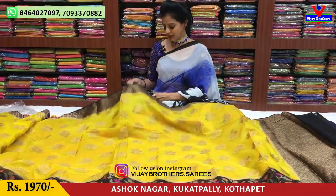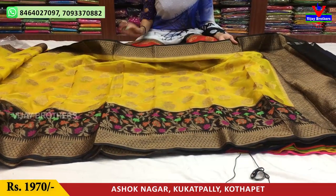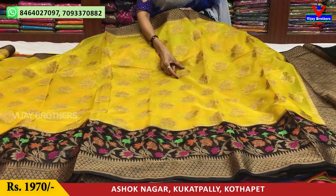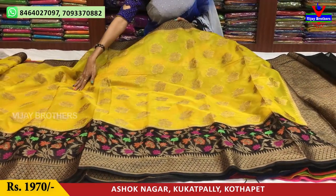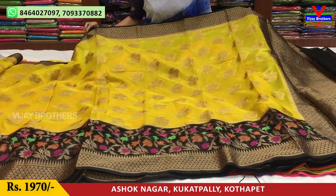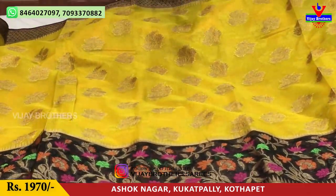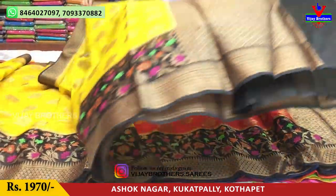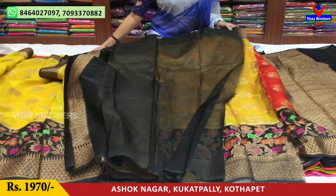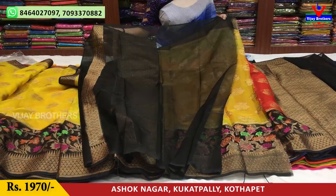First, we have a yellow color. We have black color — we accept some color for black color. A little color. We are also using blue color, and we also use a little flower as well. The blouse is in plain. The same color change is priced at Rs.1,970.